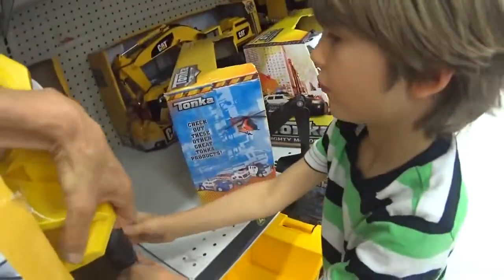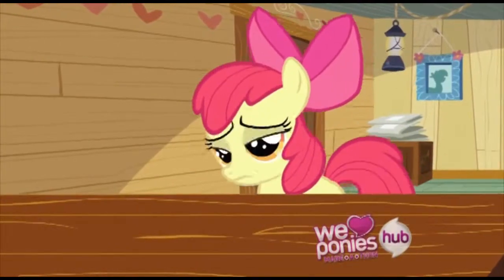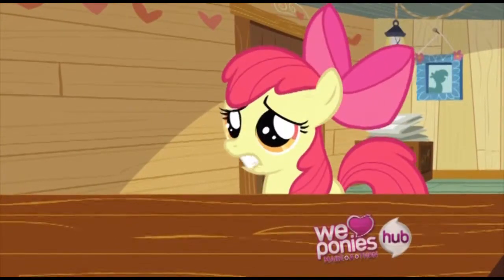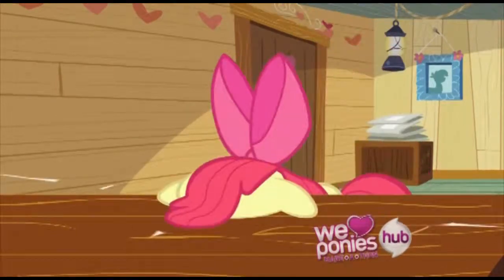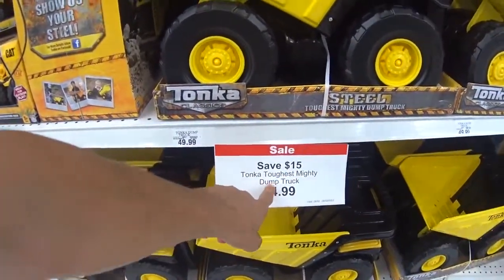But we don't need a cement mixer though, right? No, what do we need? Look, it's on sale! Save $15. Tonka Tuff and Mighty Dump Truck.